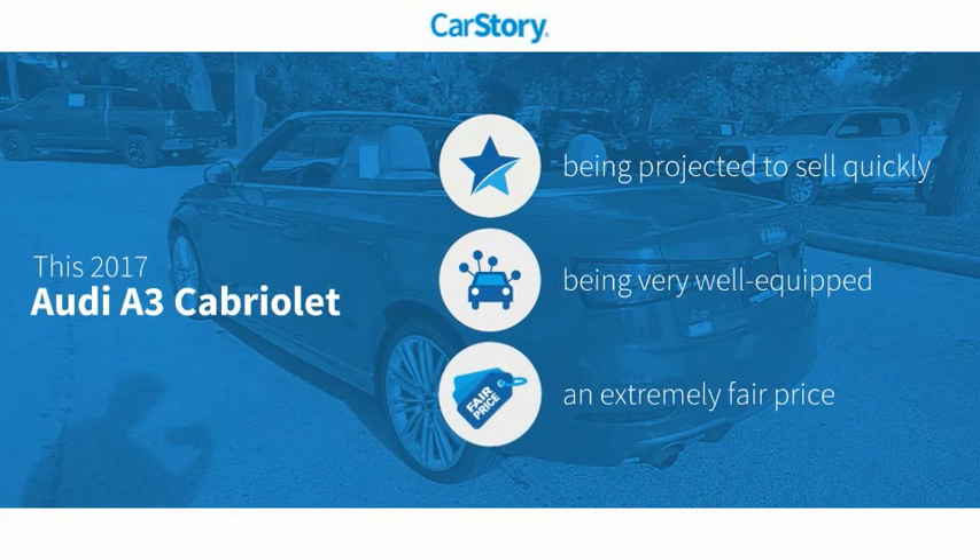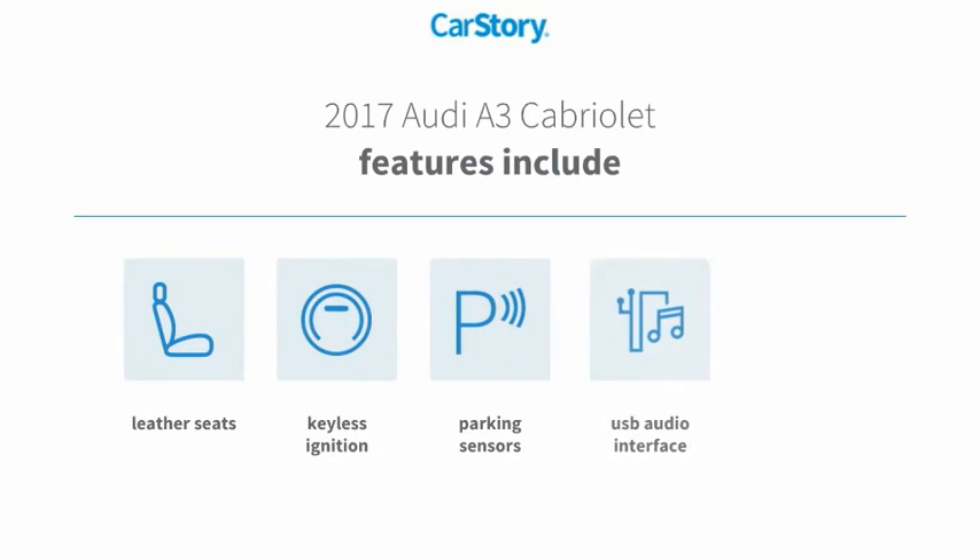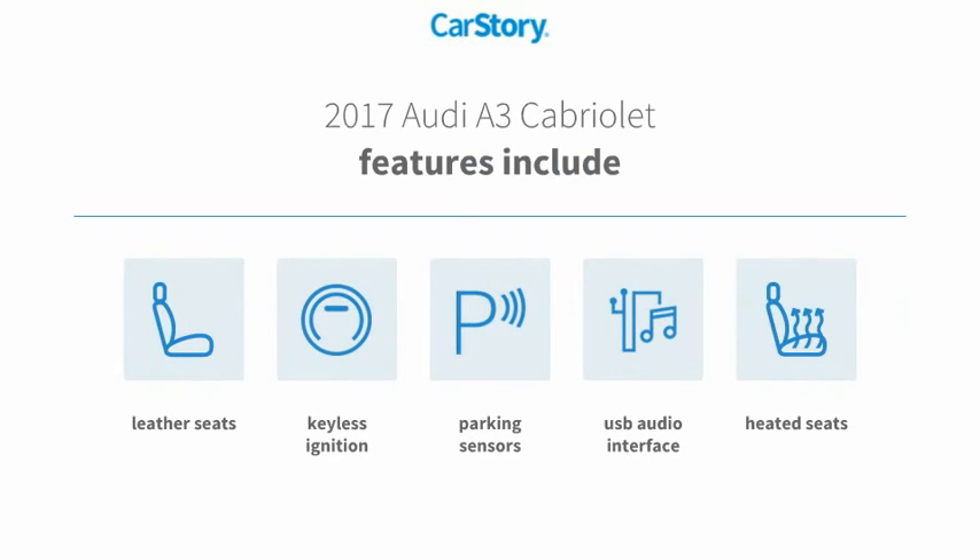Car Story research indicates this vehicle as loaded with features and a fair price. Features also include heated seats, keyless ignition, parking sensors, leather seats, and USB audio interface.